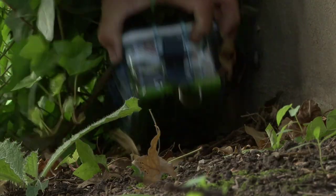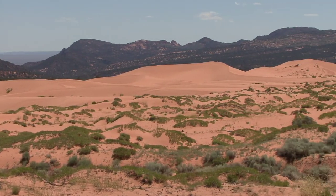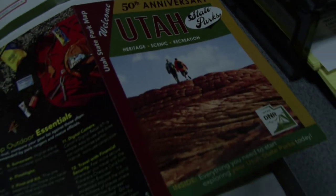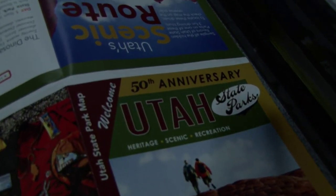Many states in the western U.S. have started programs geared toward cachers in order to highlight their state parks. Utah has been at the forefront of this trend. We started about three years ago with the state parks sponsored geocache adventure.